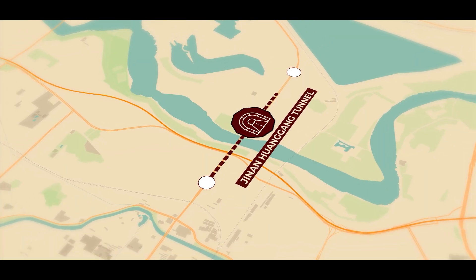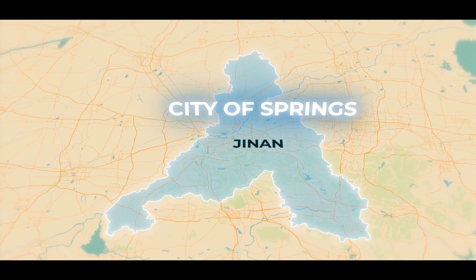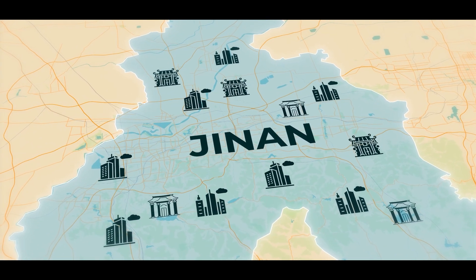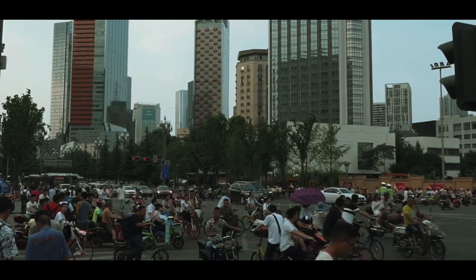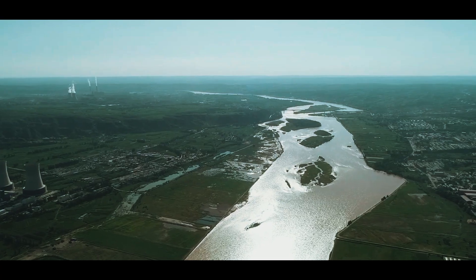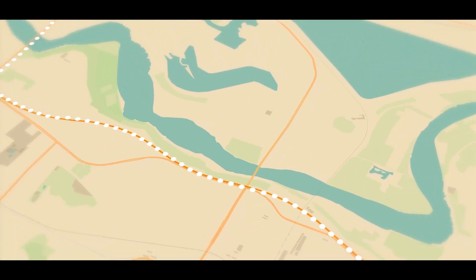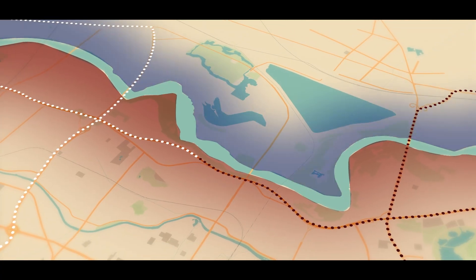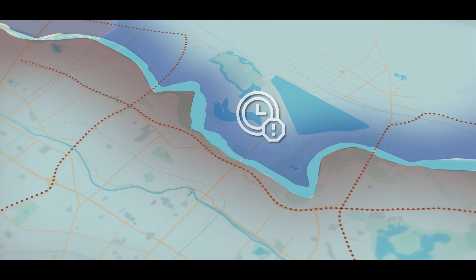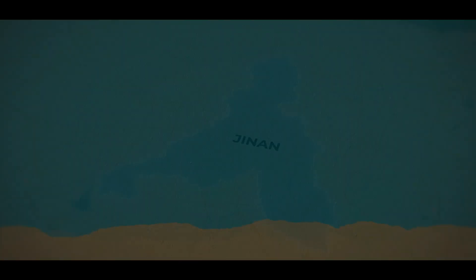This mega project is built in the city of Jinan, also known as the City of Springs — a place where ancient temples stand beside modern skyscrapers. Here, the streets buzz with life while the mighty Yellow River flows through its heart. This river has shaped the city's history, but it's also divided it in half. For decades, crossing from one side of Jinan to the other meant traffic jams, overcrowded ferries, and endless delays. And as the city grew, so did its problems.